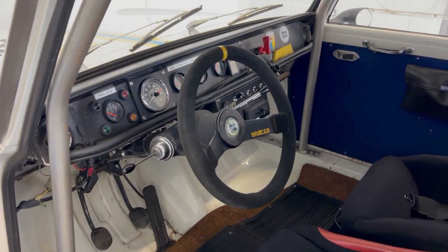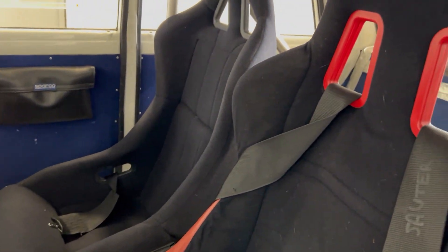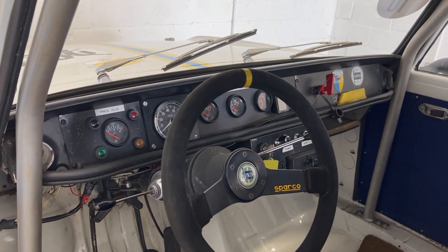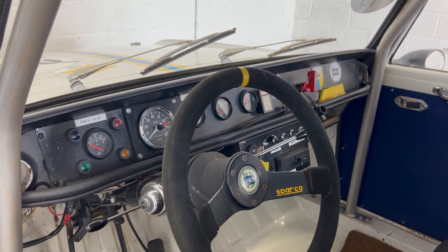Inside, all the usual stuff you'd expect: a Sparco steering wheel, a Sparco seat, and a Momo seat there for the passenger, which can obviously come out. Full roll cage. Like I said, there's no speedo but we have a counter bang in the middle.